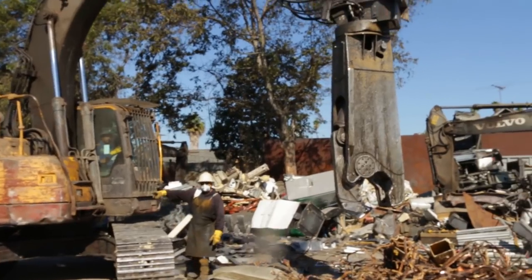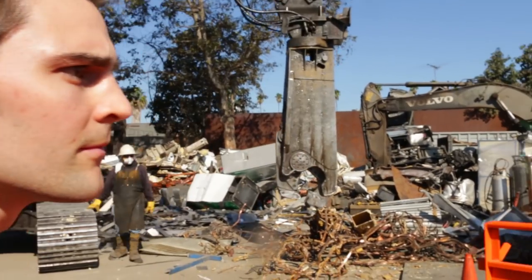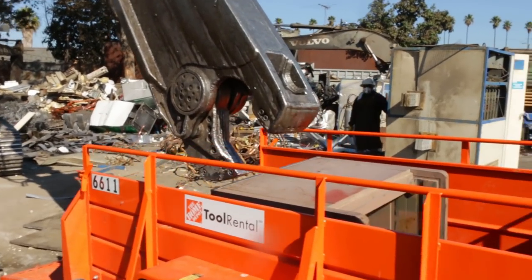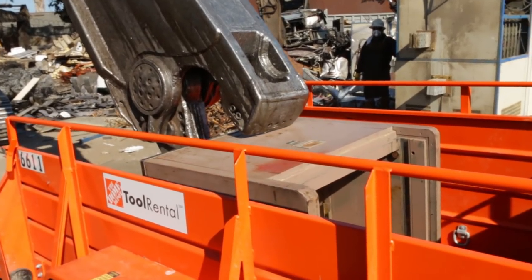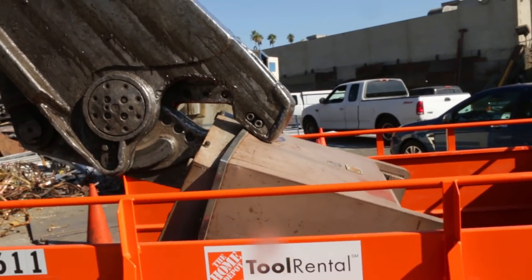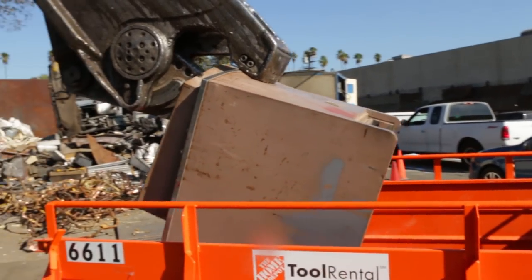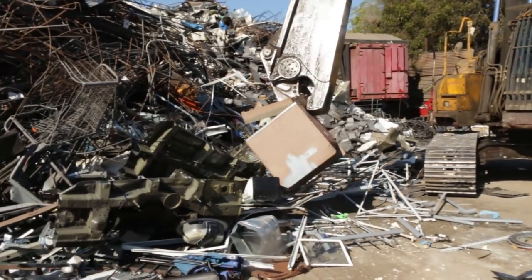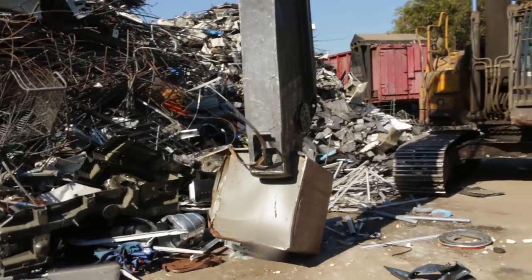The next day we drove out to the scrap metal place and they were already saying they don't take safes because they're filled with concrete. We said we know — at this point we just want to get it off our hands, and we just wanted to see what's inside. We negotiated, figured it out, and they agreed. We filmed the machine coming down and just destroying the safe and it was awesome — I think that in itself was probably just worth it.